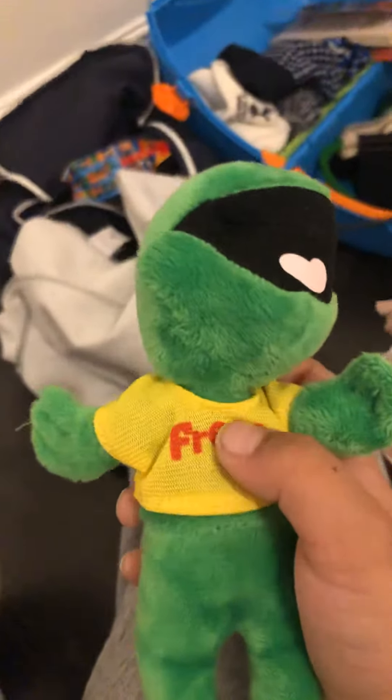And if you spend over 20 pounds at the end, you can either get a miniature Freddo toy, a miniature Freddo, or a miniature Cadbury's bag. I quite like the miniature Freddo.